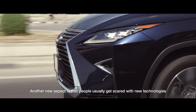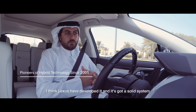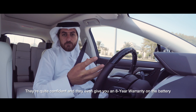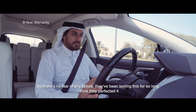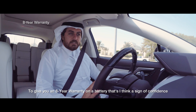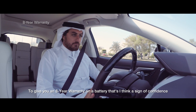People usually get scared with new technologies, but Lexus have developed it into a quite solid system. They're confident enough to give you an eight-year warranty on the battery, so there's no fear of failure. They've been testing this for a long time and I think they've perfected it on this model and all the other recent models. Giving an eight-year battery warranty is a real sign of confidence.